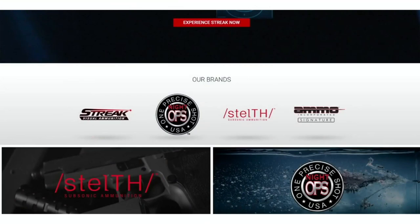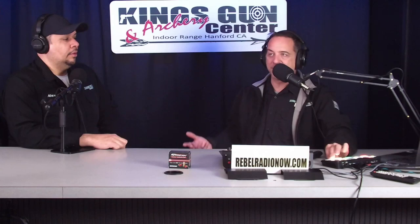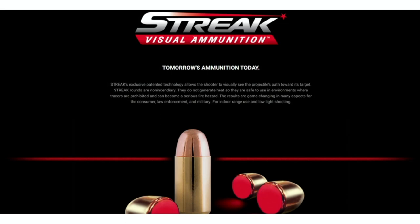Hello and welcome to Reviews It at the King's Gun and Archery Center. My name is Todd, this is Alex, and we're here to talk about something very special today. It's a company called Ammo Inc — they're an ammunition company, but they also make unique and fun ammo. Ammo Inc came to us and said they wanted us to try this glow-in-the-dark, non-incendiary round. It's like a tracer but not a tracer — it's called Streak. We got a chance to go out and play with it, and that's what we're going to talk about today.